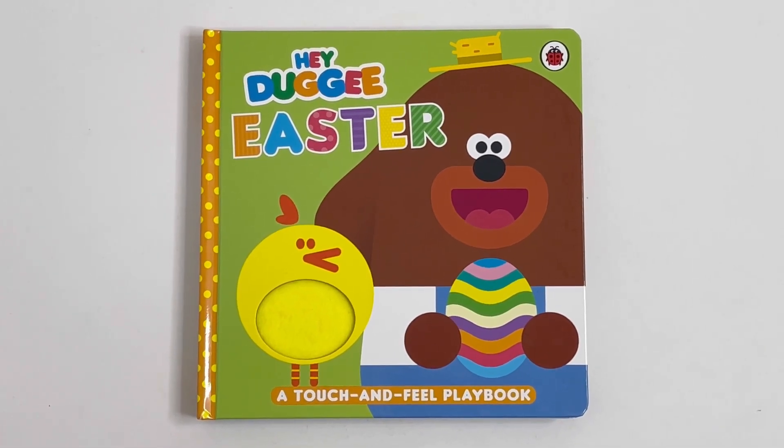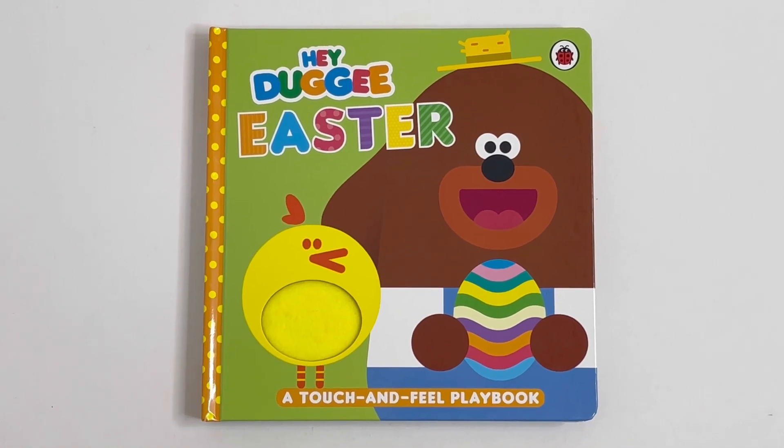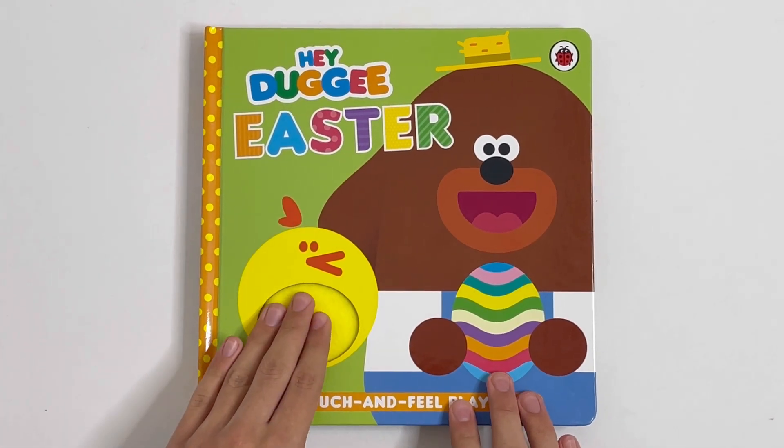Today I'll be reading an Easter book. This one is called Hey Dougie Easter, a touch and fill playbook. First, you can fill the chick's tummy.